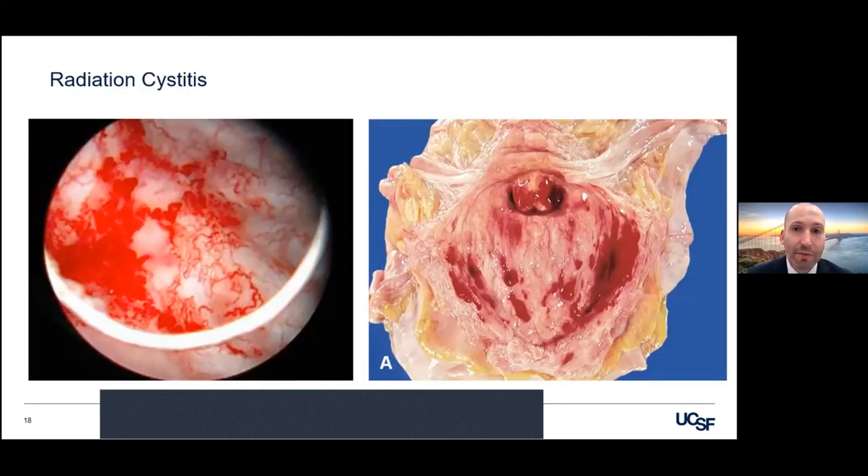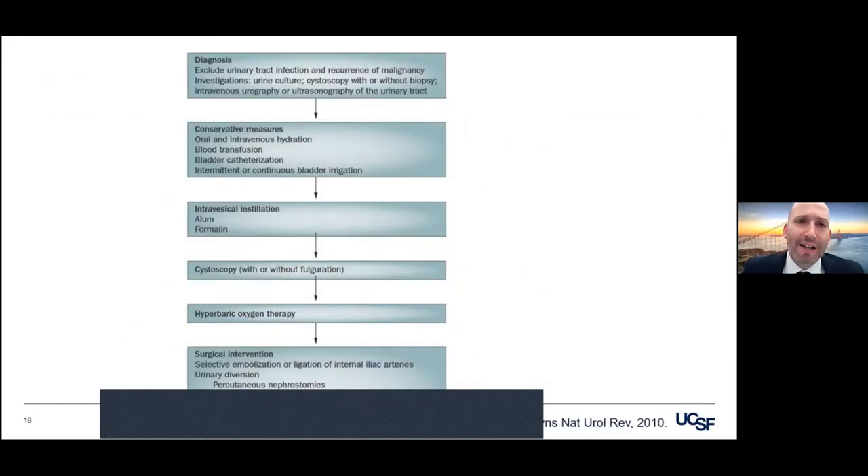Moving on to another sequela of radiation therapy for prostate cancer — radiation cystitis. As bad as this is for the urologist, it's even worse for the patient, especially when it becomes recurrent and calcitrant. The guy lifts up a grandchild or has a bowel movement and gets bleeding every day. And of course this is the gross specimen where he's had to have his bladder removed. Secondary malignancies are a consequence of radiation in some men, so ruling that out is going to be critical.